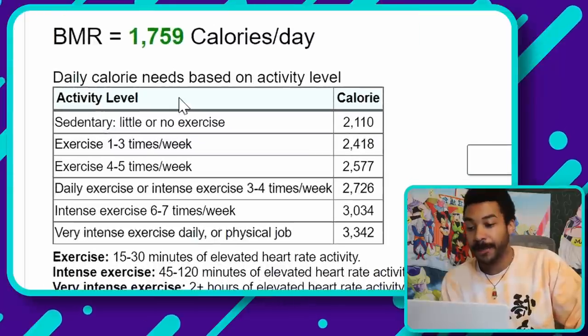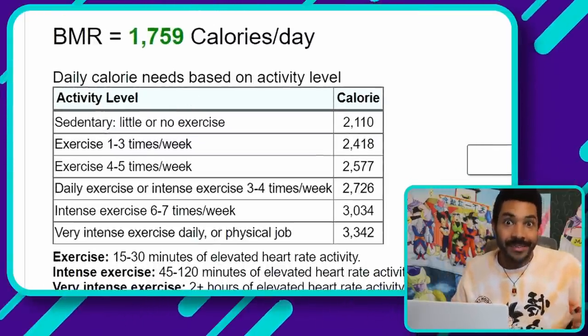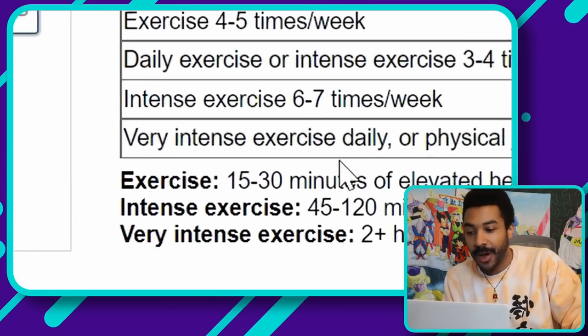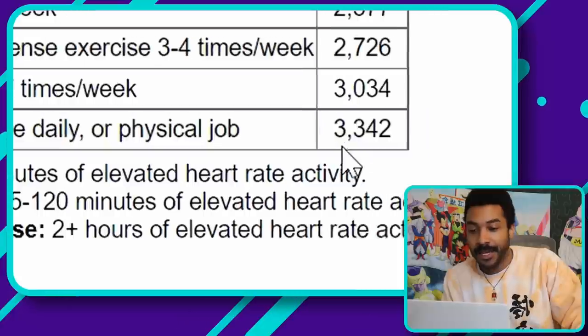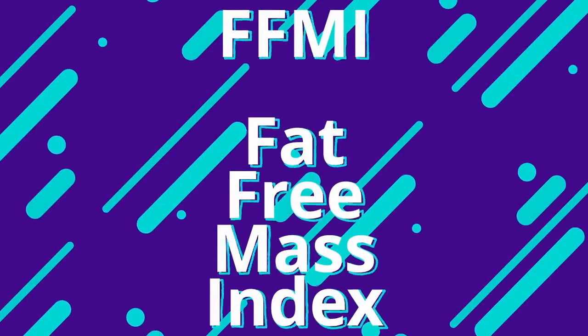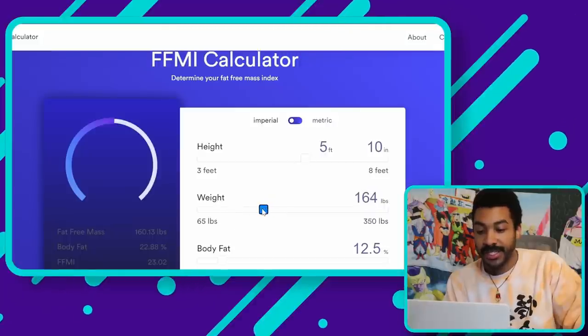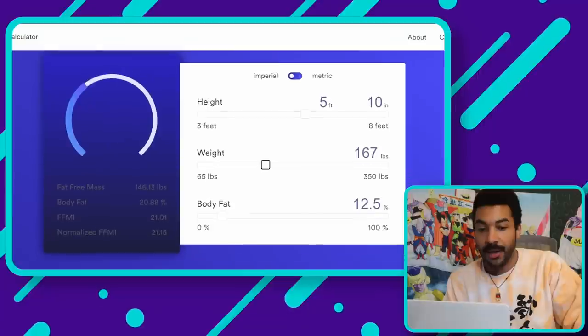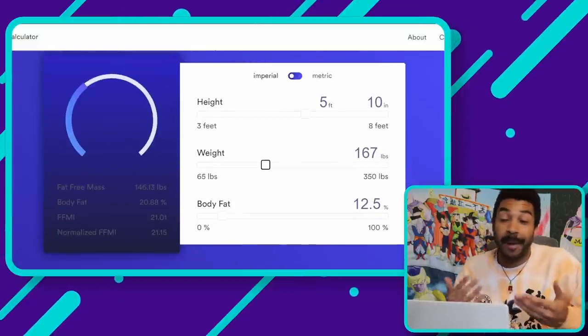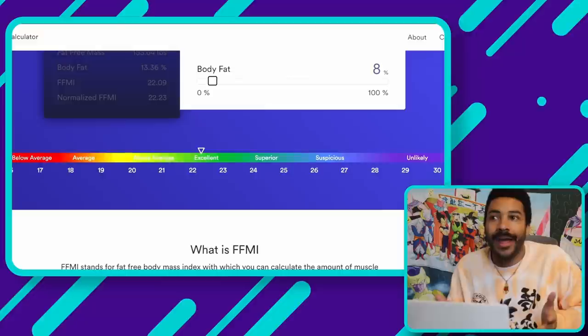His basal metabolic rate comes out to about 1,759 calories per day. But since he's a superhero and very active, we'd go with 'very intense exercise daily or physical job,' putting him at around 3,342. Next is FFMI — fat free mass index — a fancy way of saying how much lean muscular tissue you have on your frame relative to your body fat. For Peter, with his stats and 8% body fat, he has an excellent FFMI between 22 and 23.